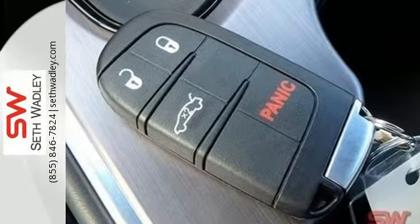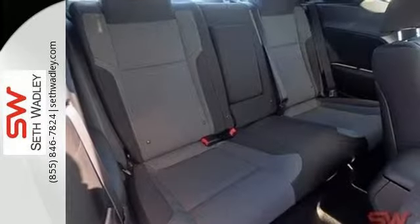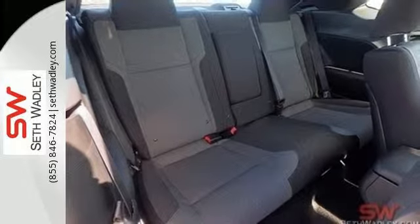It features climate control, alloy wheels, keyless entry, and stability and traction control. Show off your muscle with dual exhaust and sculpted twin hood scoops.